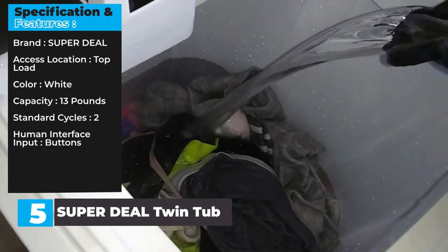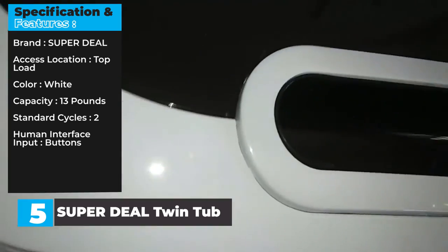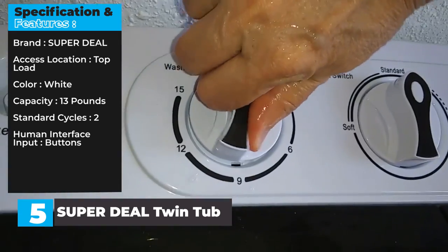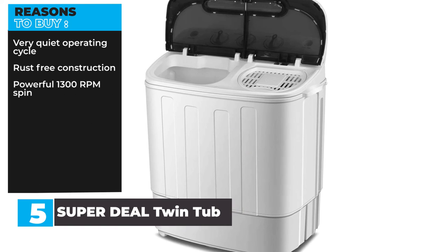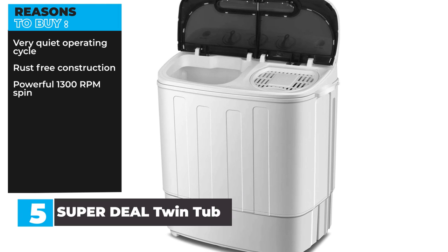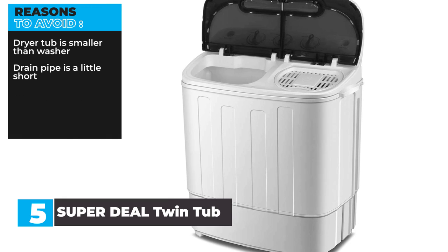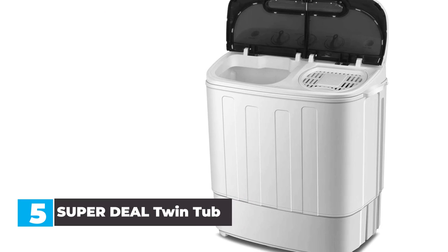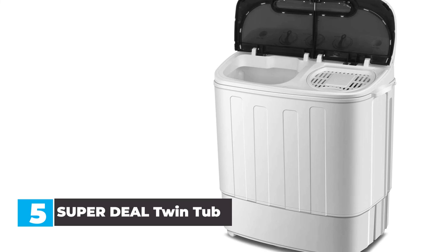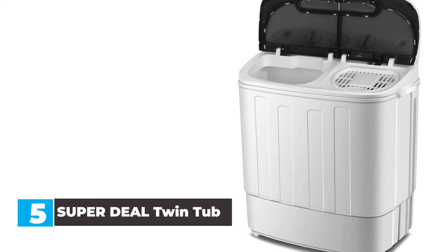Color: white. Capacity: 13 pounds. Standard cycles: 2. Human interface input: buttons. Reasons to buy: very quiet operating cycle, rust-free construction, powerful 1,300 RPM spin. Reasons to avoid: dryer tub is smaller than washer, drain pipe is a little short. In our opinion, this washing machine packs a powerful cleaning punch in a small package. It's lightweight, easy to use, and features a twin tub design for both washing and drying. You wanted the best, you got it.